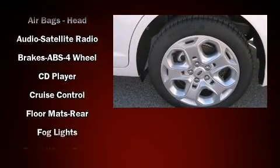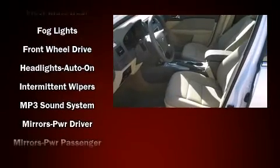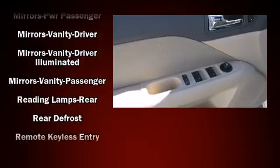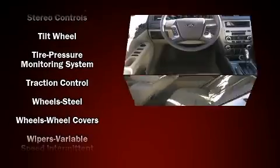Ford ensures the safety and security of its passengers with equipment such as head curtain airbags, front side impact airbags, traction control, brake assist, ignition disabling, and four-wheel disc brakes with ABS. For added security, dynamic stability control supplements the drivetrain.